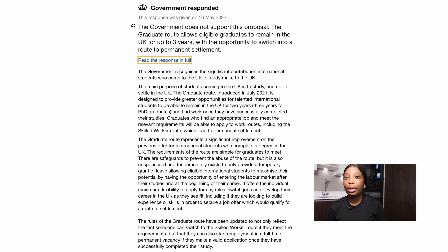It offers the individual maximum flexibility to apply for any roles, switch jobs, and develop their career in the UK as they see fit — including if they are looking to build experience or work in order to secure a job offer which would qualify for a route to settlement. The last paragraph says the graduate route has been updated to reflect that someone can switch to a skilled worker route if they meet the requirements, and that they can also start employment in a full-time permanent vacancy once they have successfully completed their studies.